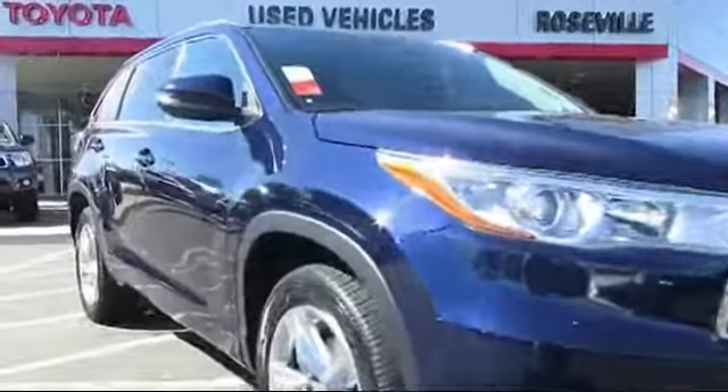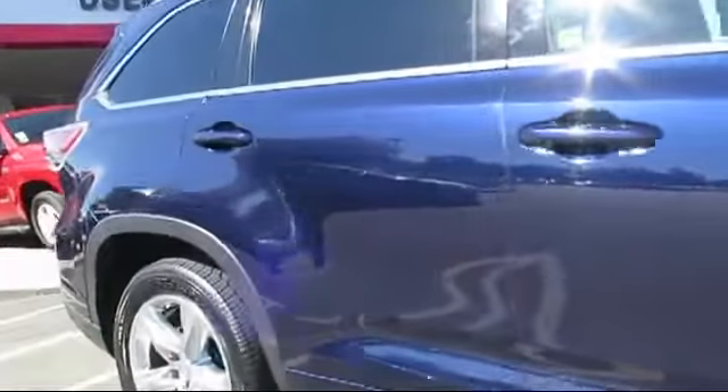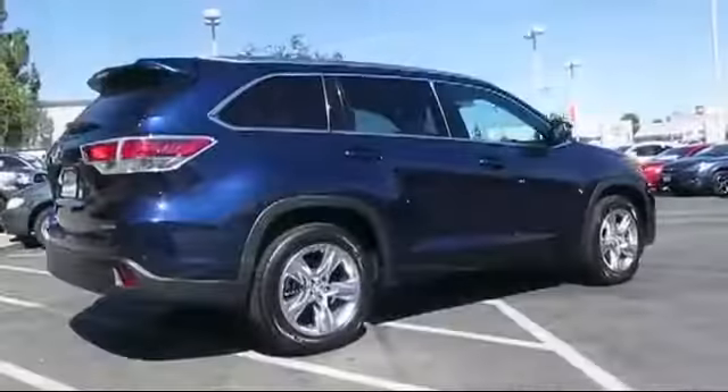It comes equipped with privacy glass, keyless entry, premium sound system, moonroof, a backup camera, stability control, and power rear liftgate.